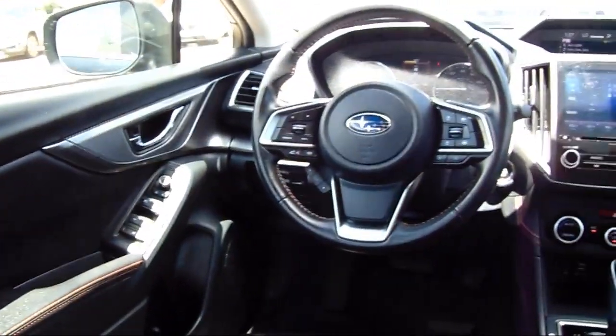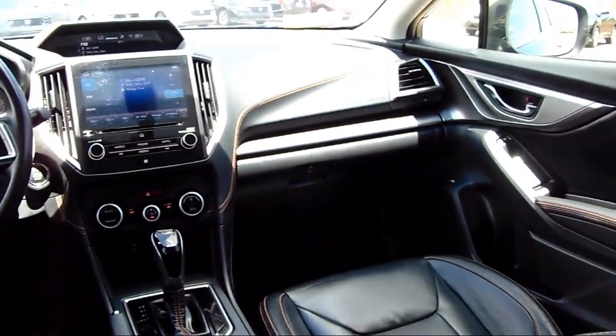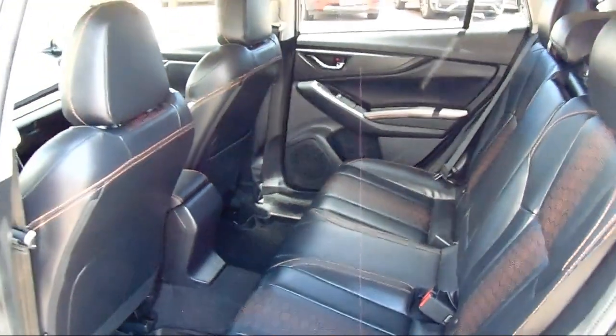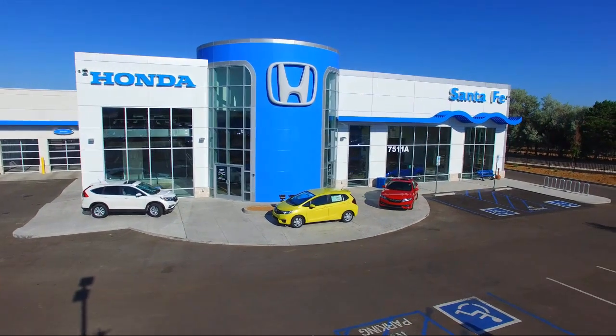We have gained a great reputation for offering some of the best quality pre-owned vehicles in the area. We have a friendly and knowledgeable team here to serve you, and we believe that the car buying experience should be as stress-free as possible. So come in today and let us show you our dedication to quality service. We're located at 7511 Sirius Road in Santa Fe.